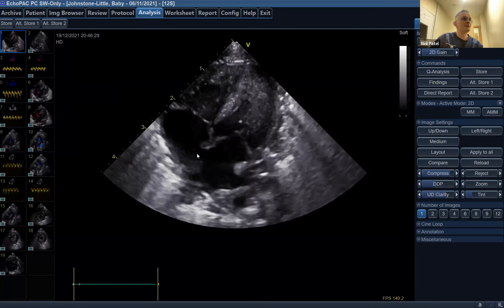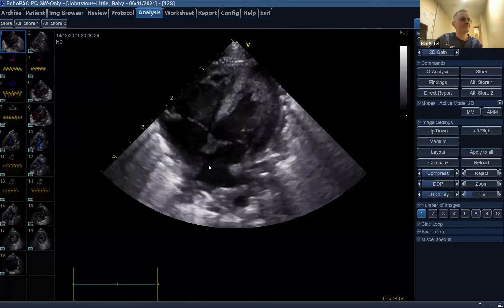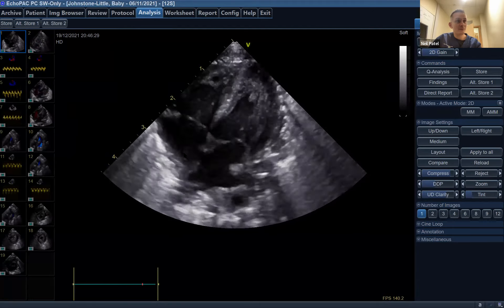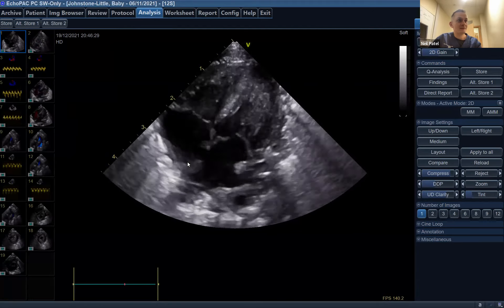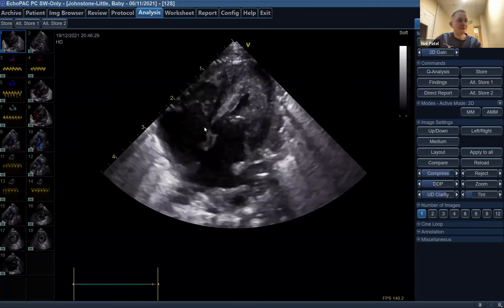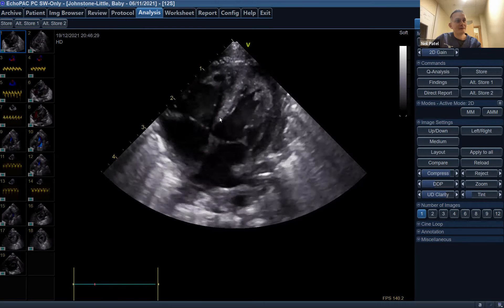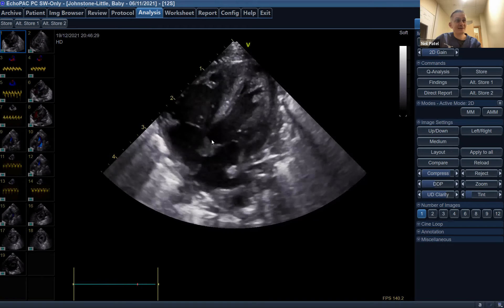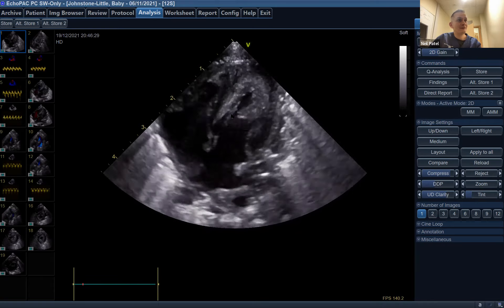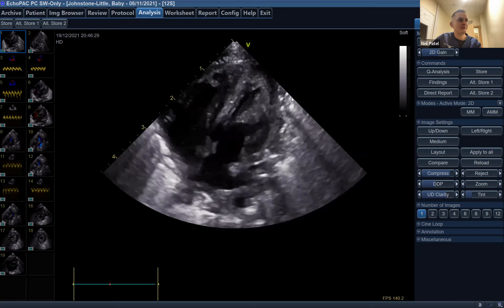Starting with the apical four-chamber view — right atrium, right ventricle, left atrium, left ventricle. Compared to the echo just 24 hours before, there is a notable change. Right ventricular function looks reduced even subjectively on the 2D loop. The septum that previously had a nice symmetrical shape is now looking flattened and quite immobile. Comparing it to the LV free wall function, there's significant reduction in septal function — a picture of impaired right ventricular free wall and septal function. The LV free wall looks, if anything, a little hyperdynamic towards the apex.